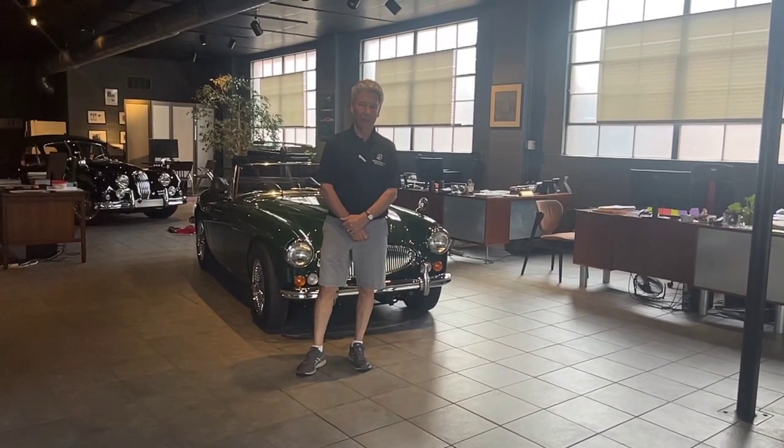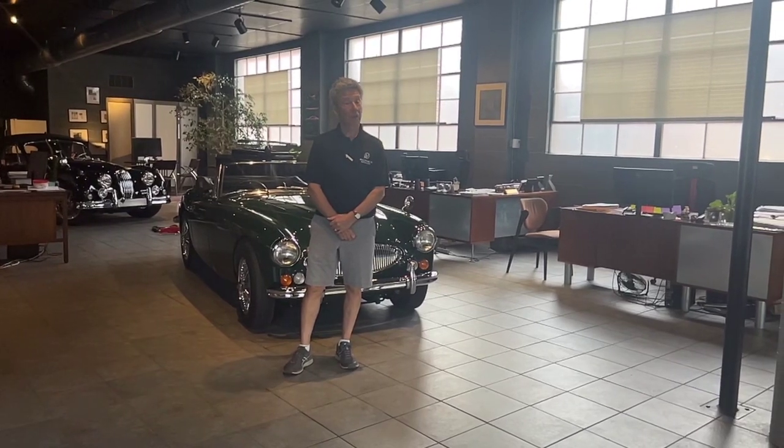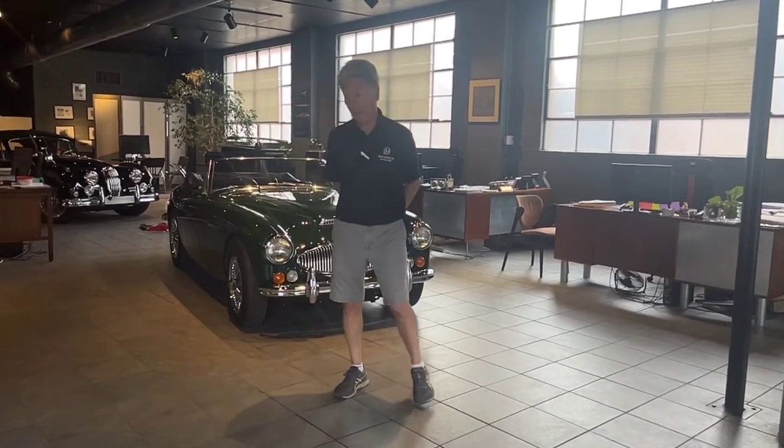Hi, I'm Mike from Michael's Motor Cars, located in Texas, Pennsylvania, and I have a car we recently acquired that I'd like to have you take a look at. Come on over and take a look at this car.